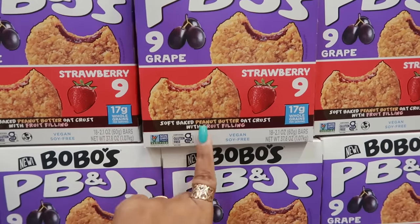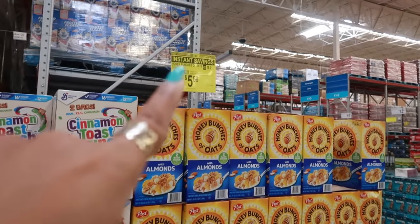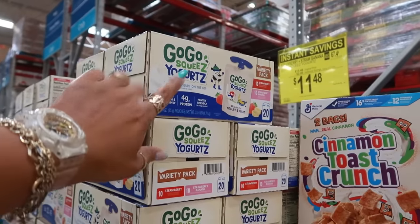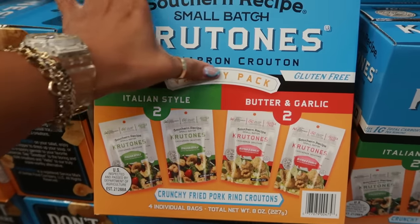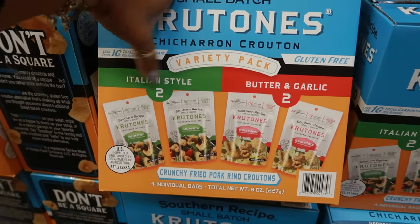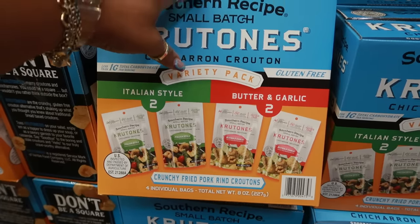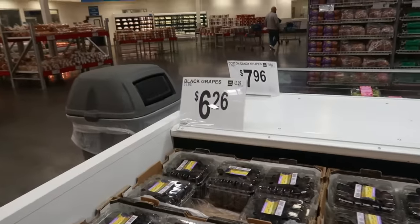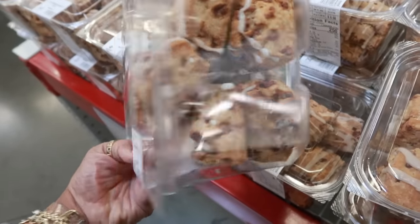Bobo's PB&J — strawberry or grape — $14.98, you get 18 altogether. Soft baked peanut butter oat crust with fruit filling — those might be pretty good. Honey Bunches of Oats two bags is $5.68. Cinnamon Toast Crunch is $5.98. Go-Go Squeeze yogurt with 20 pouches is $11.48. Southern Recipe chicharron croutons — gluten-free — in Italian style or butter garlic, two bags of each for $9.98. Red dragon seedless grapes, three pounds for $6.96, or black grapes for $6.26.